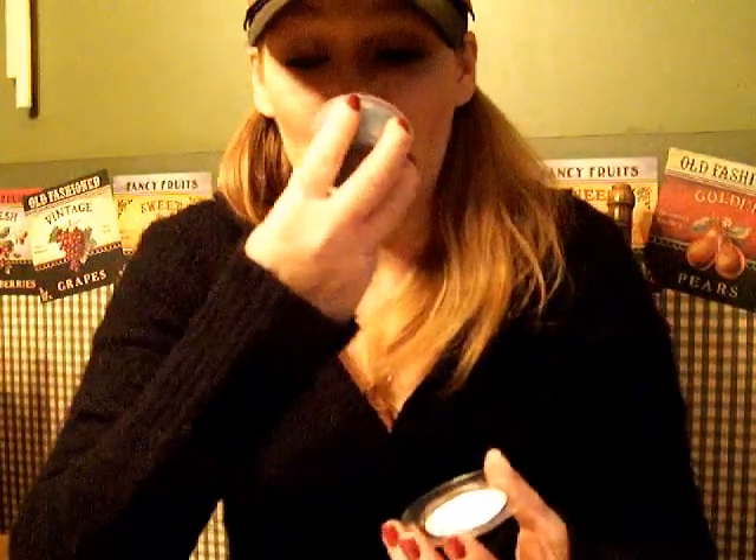Blueberry Monkey Bread was the free scent shot, and I cannot believe, as much as this scent is talked about and loved, that I have not tried it before this. I don't know why. Because cinnamon raisin bread is my all-time favorite bakery scent from Victoria, and I also really like her blueberry scents. This is just a wonderful combination of the two from what I'm smelling here. I'm excited to try that one once it has had some cure time.